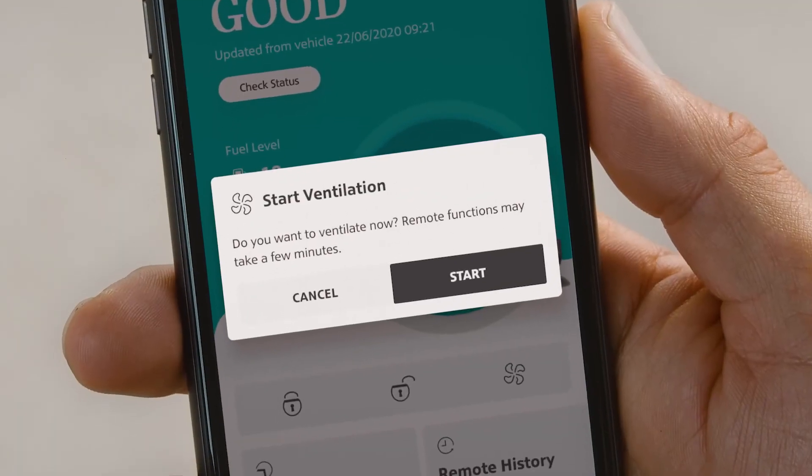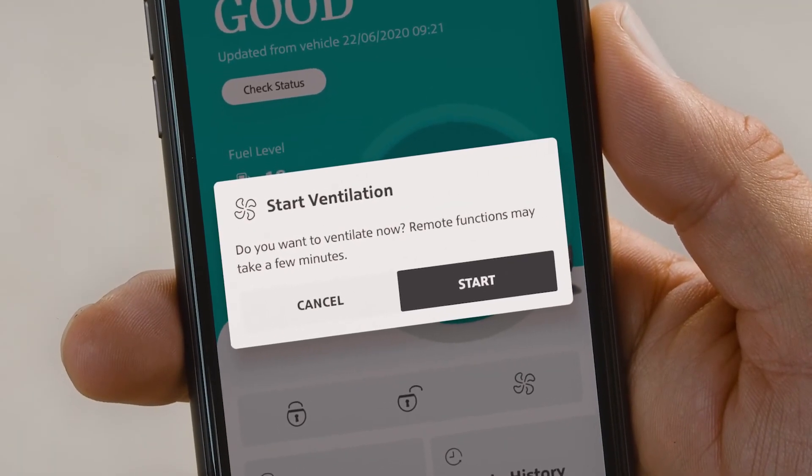And by the way, with remote ventilation there's a similar function that works with combustion engine vehicles too.